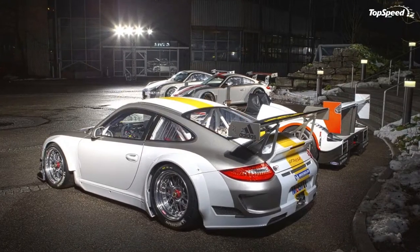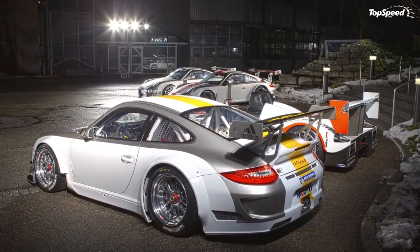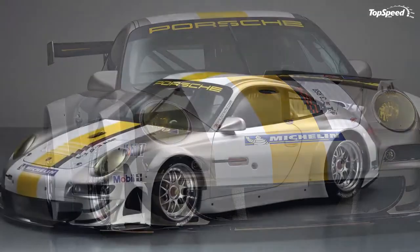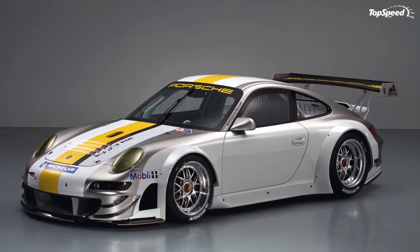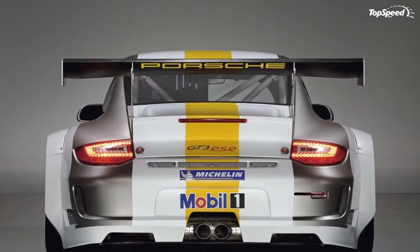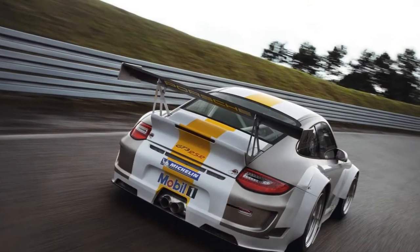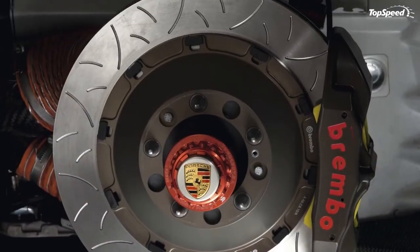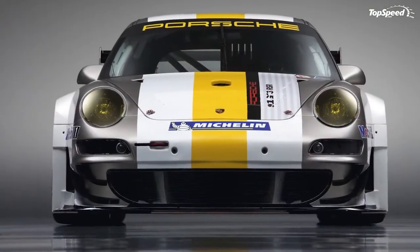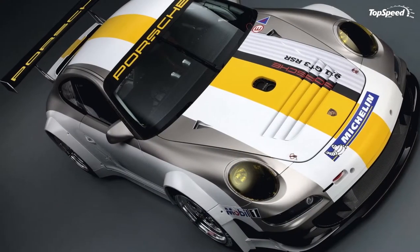The new GT3 RSR is powered by a 4.0-liter six-cylinder boxer engine mated to a six-speed gearbox. This combination delivers 455 HP at 7,800 revolutions per minute and a maximum 450 Nm of torque — that's 5 HP more than the GT3 Cup but 25 less than the GT3 R. The power increase was possible thanks to an engine management system, a redesigned exhaust system, and a modified air intake housing.